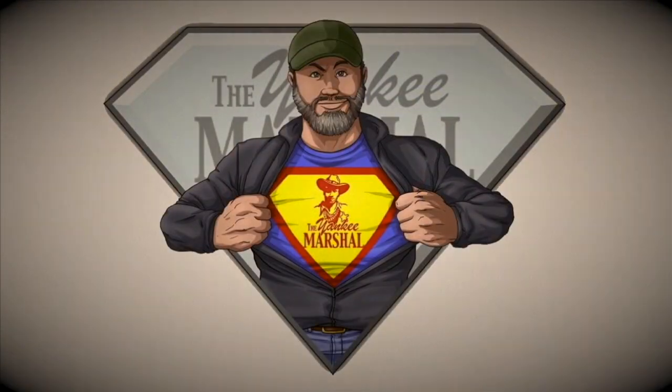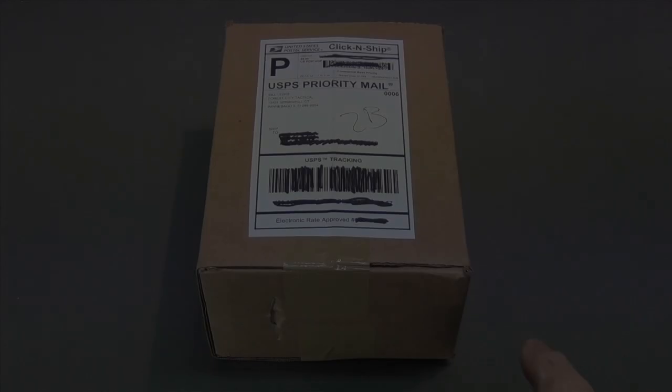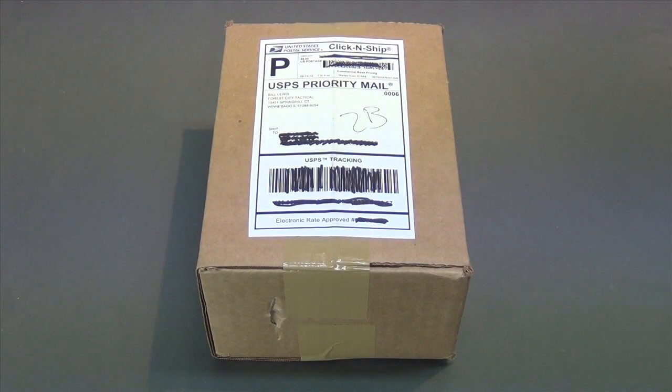I am a grown ass man! I got a little package here in the middle of the day I want to open up.